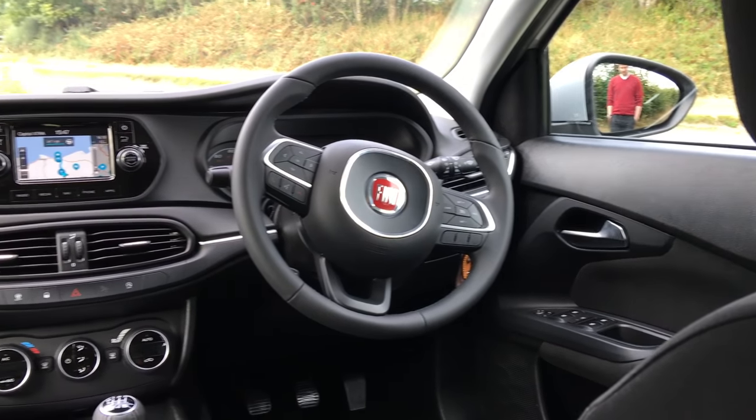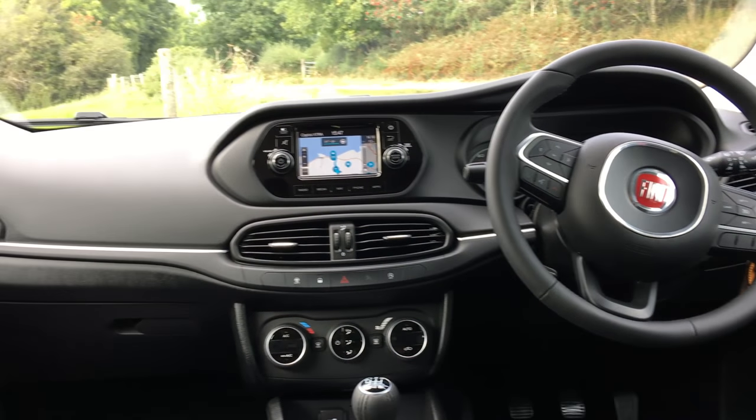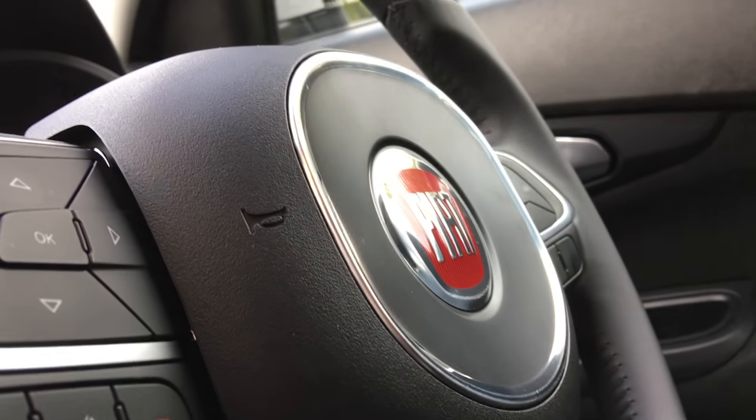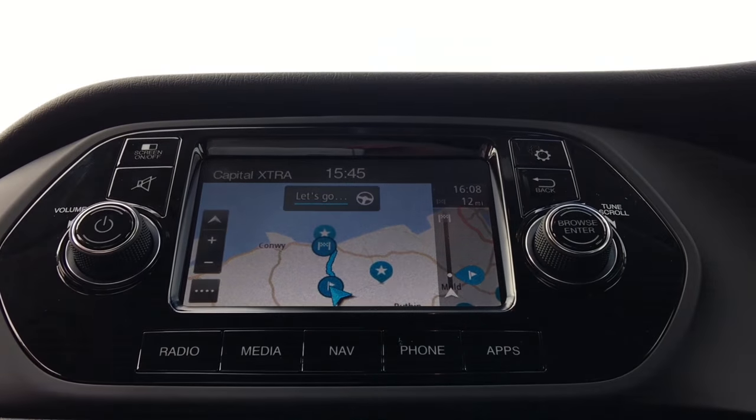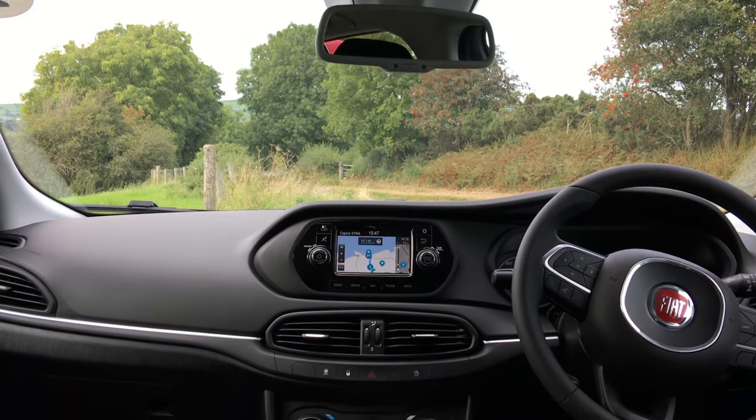The interior is actually a pretty pleasant place to be. Whilst there are a few scratchy plastics, the overall architecture is quite pleasing to the eye and it's not dull to look at. Though I will say the infotainment display on this top specification car is a bit small for what you'd expect in this class.